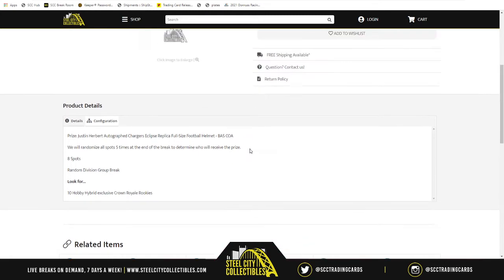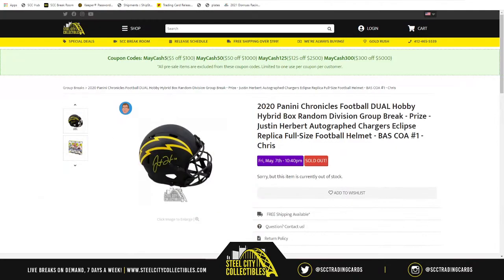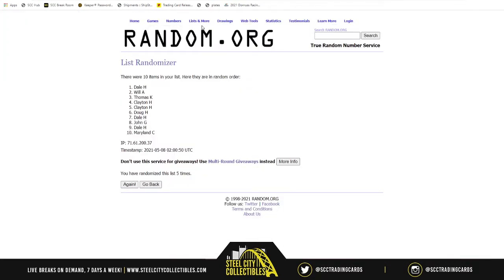For the Justin Herbert full-size autographed helmet, at the end of the break we'll take our eight spots, randomize them five times, and whoever's at the one spot after that will receive the Justin Herbert autographed helmet. To start the break, we're taking those same eight spots and the NFL divisions, randomizing both sets of lists five times, and pairing them up. Whichever division ends up next to your spot — teams from that division — those are the cards you receive.